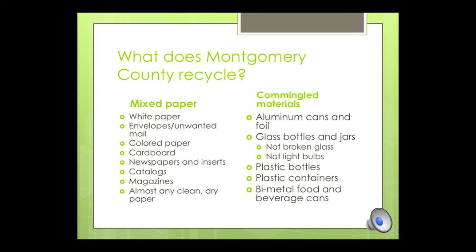The second category is commingled materials, and this includes aluminum cans and foil, glass bottles and jars, plastic bottles or containers, and cans. The current county recycling for commingled materials includes plastics marked numbers 1, 2, 3, 4, 5, or 7, plastic bags or wraps labeled numbers 2 or 4, and cans, glass, or aluminum products.